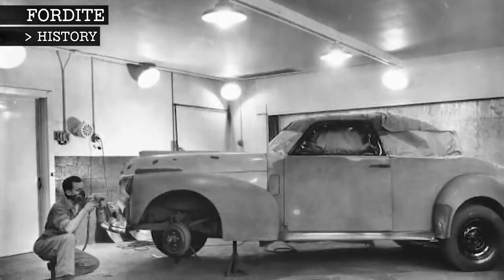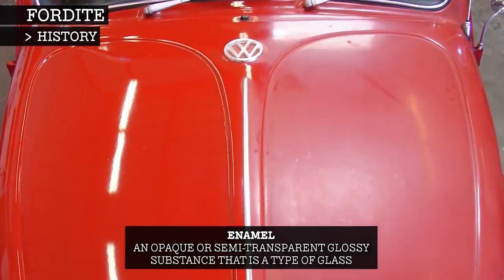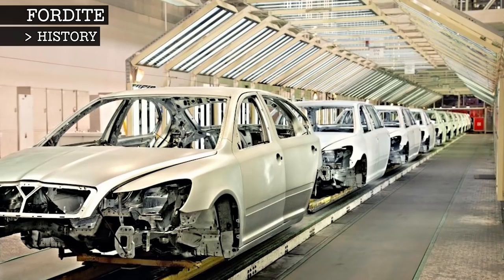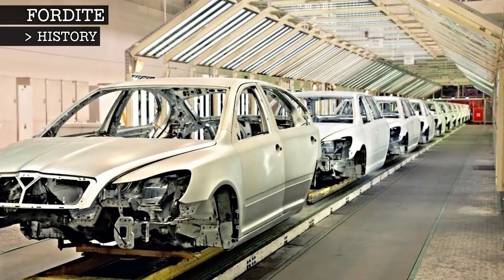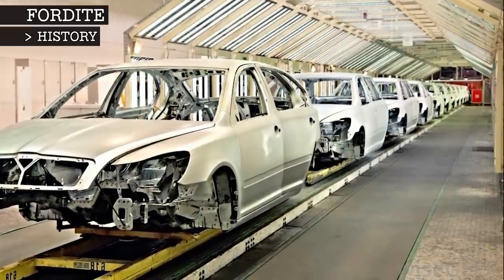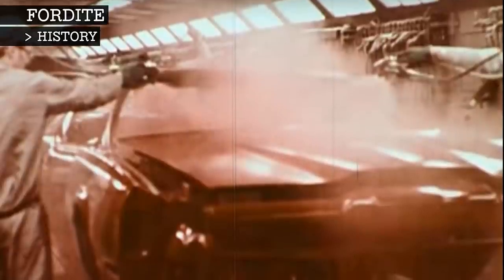Then, in the 1930s, enamel paint was used instead of lacquer, as it lasted longer and retained its shine. The difference was that this paint needed to be baked. The car parts would be put onto tracks, spray-painted, then make their way down the production line to be baked. Any paint overspray would also be baked, making a very hard, thick by-product.